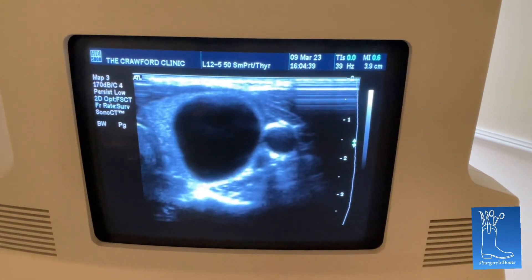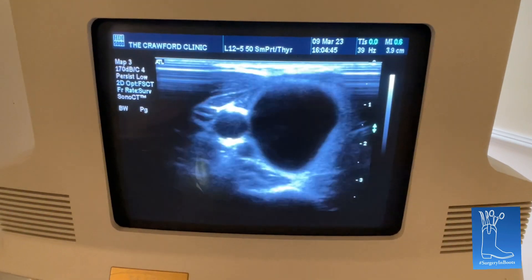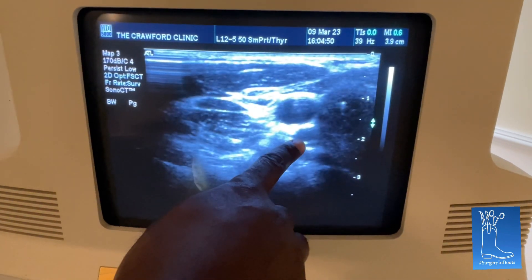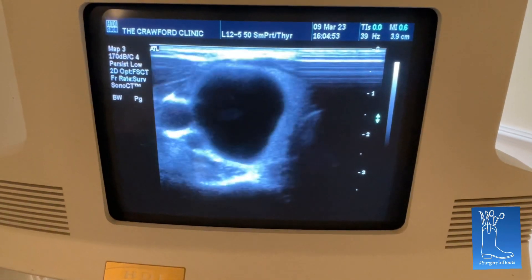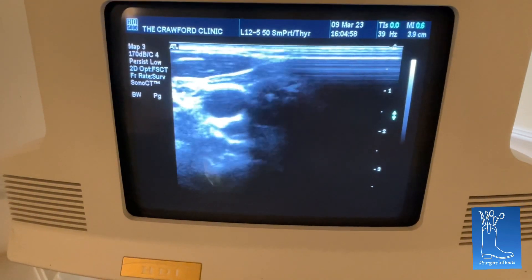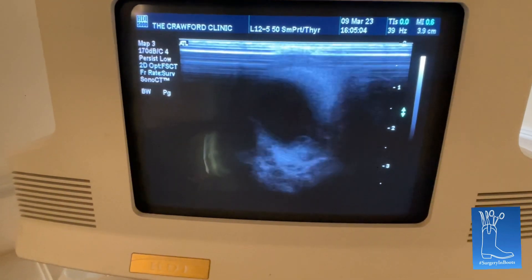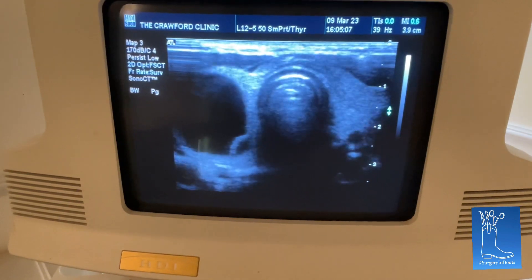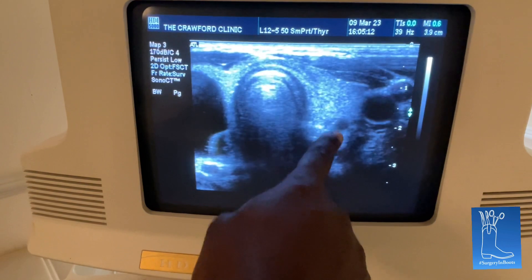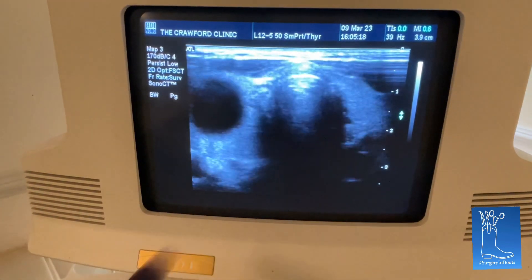You can see this big nodule right here — it swallowed and it disappeared. The small one on the side is the carotid artery, and that's the jugular vein. As you move to the midline, you can see it's a big simple cyst. That's our trachea in the midline, and on this side here — this is what it's supposed to look like. So that's normal and that's abnormal.